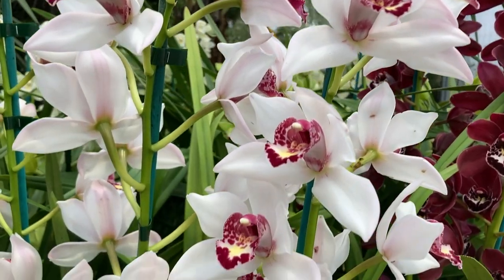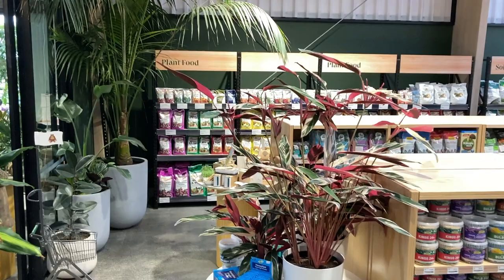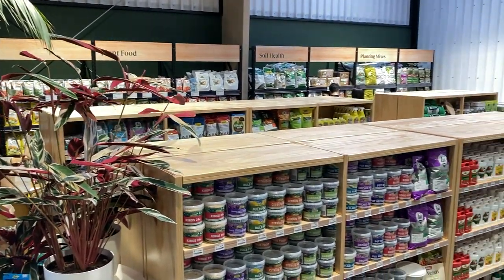They also have a brand new cafe, which I couldn't film because there were so many people there, and of course their outdoor section and a whole range of different products.